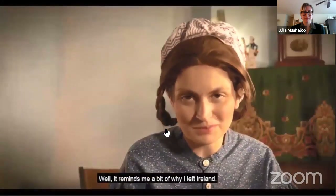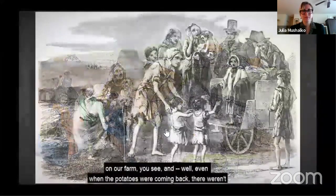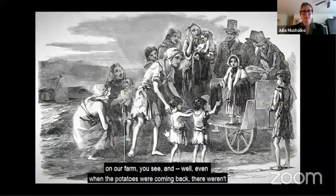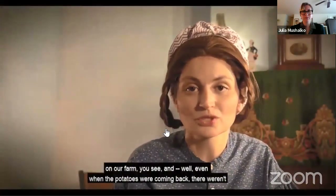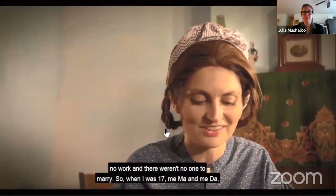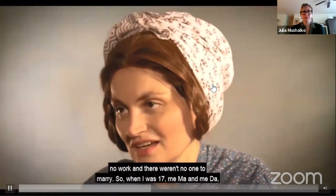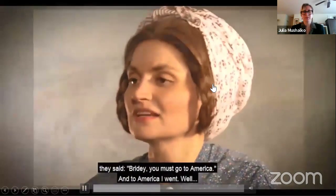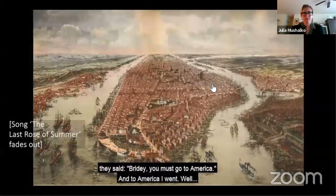It reminds me a bit of why I left Ireland. The potatoes rotted away in the ground, and that's what we grew on our farm, you see. Even when the potatoes were coming back, there weren't no work and there weren't no one to marry. So when I was 17, my ma and my dad said, 'Bridey, you must go to America.' And to America I went.